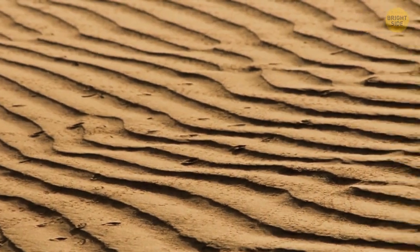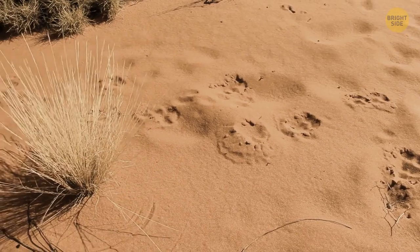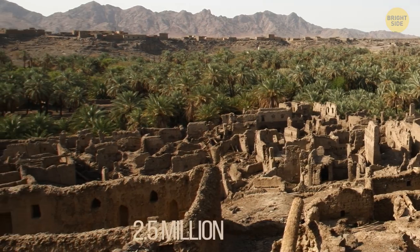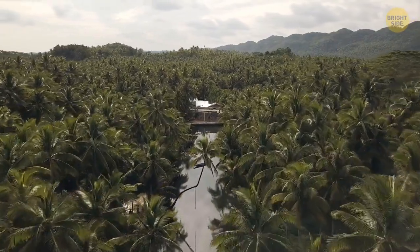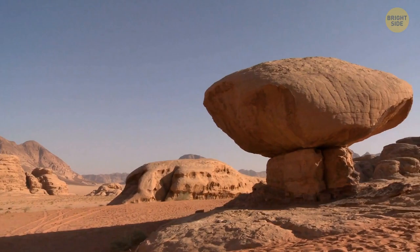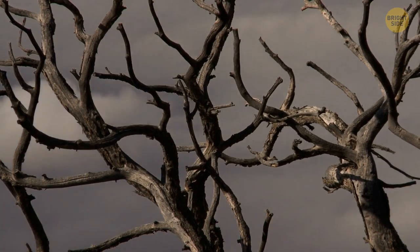In the Sahara Desert, nomadic tribes wander around from place to place. They've been there for thousands of years and only know the desert life. It's estimated that there are only 2.5 million people living there, excluding the Nile Valley — that's one person per square mile. In the past, the Sahara had a lot more people. Evidence of stone artifacts and even art designed on rocks were found in various places, but those areas are now dried up and uninhabitable.